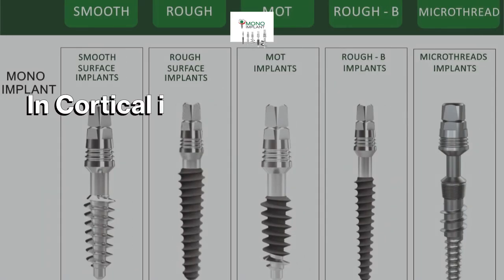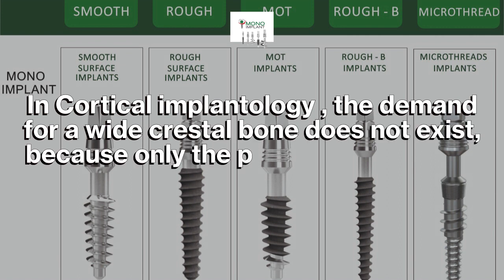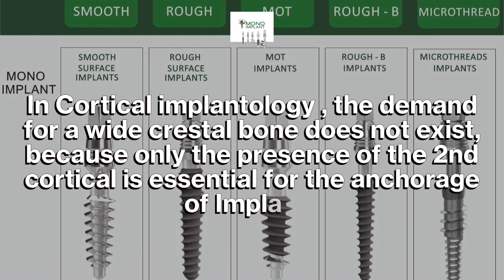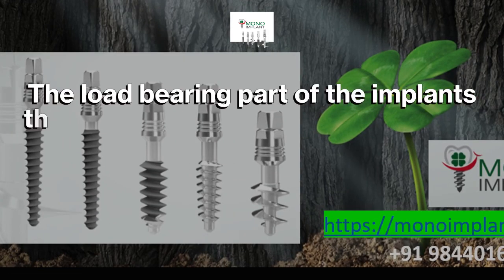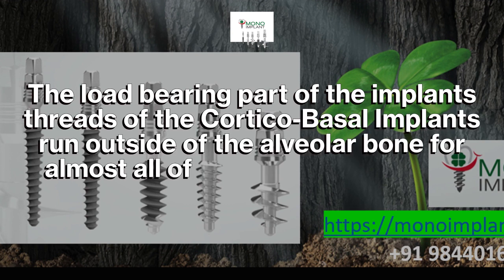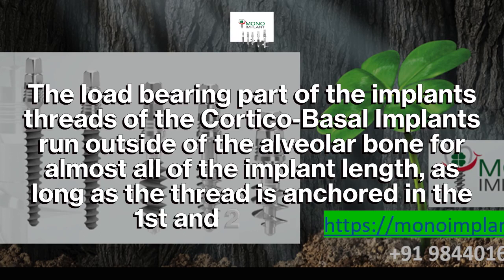In cortical implantology, the demand for a wide crestal bone does not exist because only the presence of the second cortical is essential for the anchorage of implants. The load-bearing part of the implant threads of the corticobasal implants run outside of the alveolar bone for almost all of the implant length, as long as the thread is anchored in the first and second cortical.